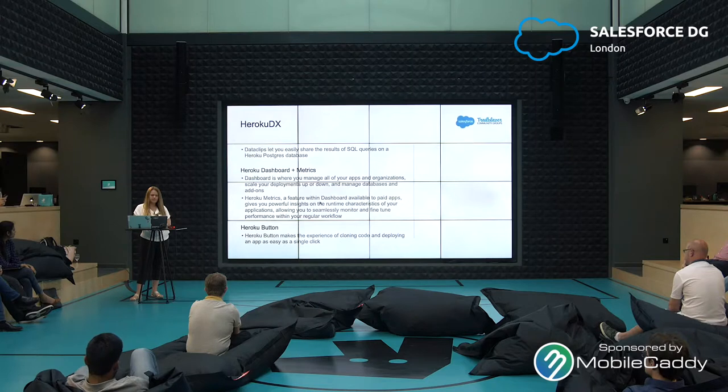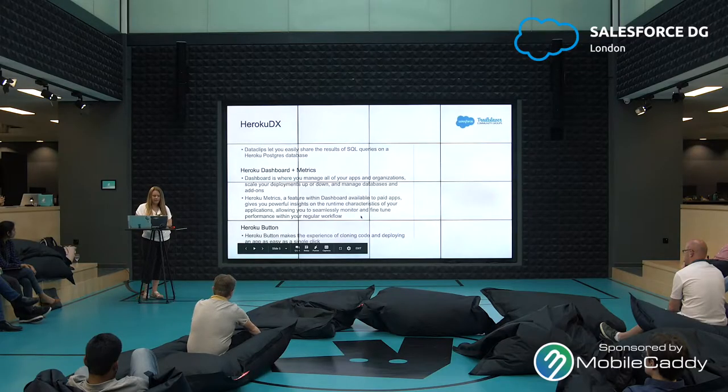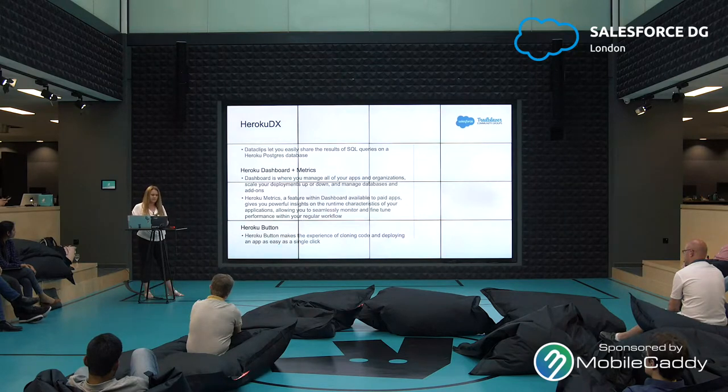Heroku Metrics — a feature within the dashboard available to paid apps — gives you powerful insights on the runtime characteristics of your applications, allowing you to seamlessly monitor and fine-tune performance within your regular workflow. And Heroku Button makes the experience of cloning code and deploying an app as easy as a single click. It's a lot of just clicking a button and you're deploying code from GitHub into Heroku and connecting Salesforce — there's not all this complicated config. It's very simple and easy to get apps up and running quickly.